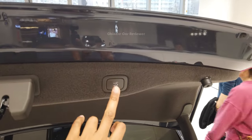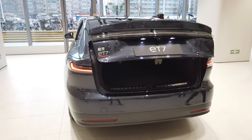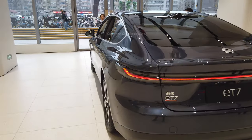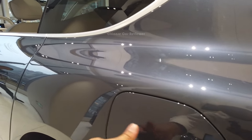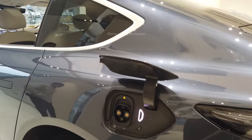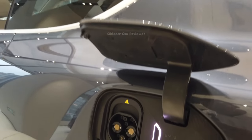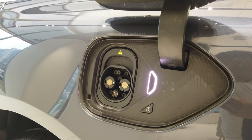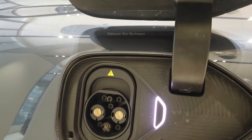You have to press this one to close it. Now if we come to this part, here is your charging port. There are two charging ports. This one you can use as slow or fast charger. If you use the slow one, it will take 8 to 10 hours. But if you use the fast one, it will take 20 to 25 minutes.